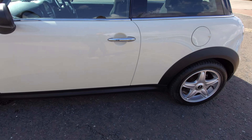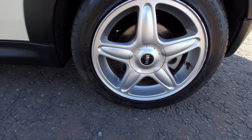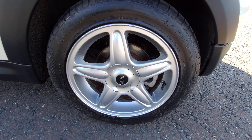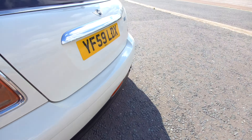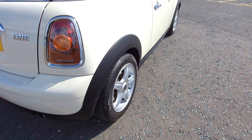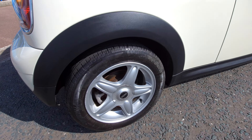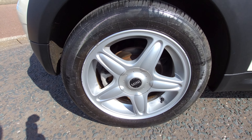This rear one is probably the nicest — still a couple of marks but nothing too much to worry about. And then round again to the other side, there's a bit of curbing round the edges.